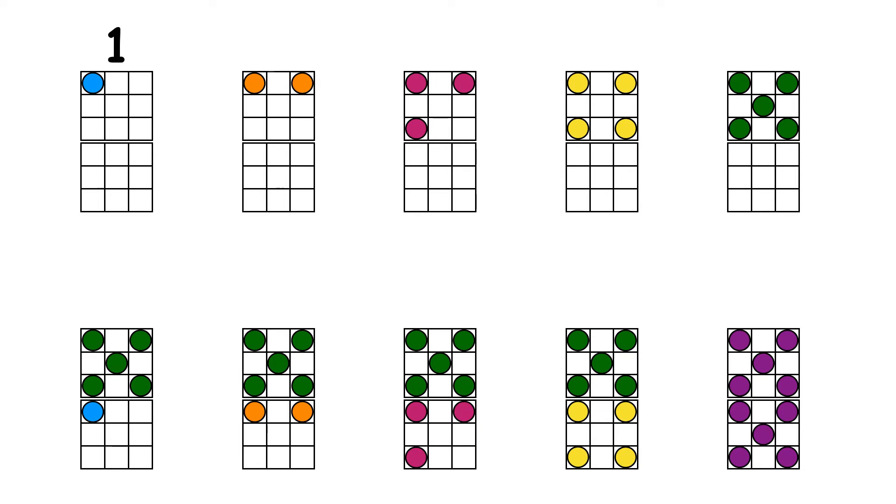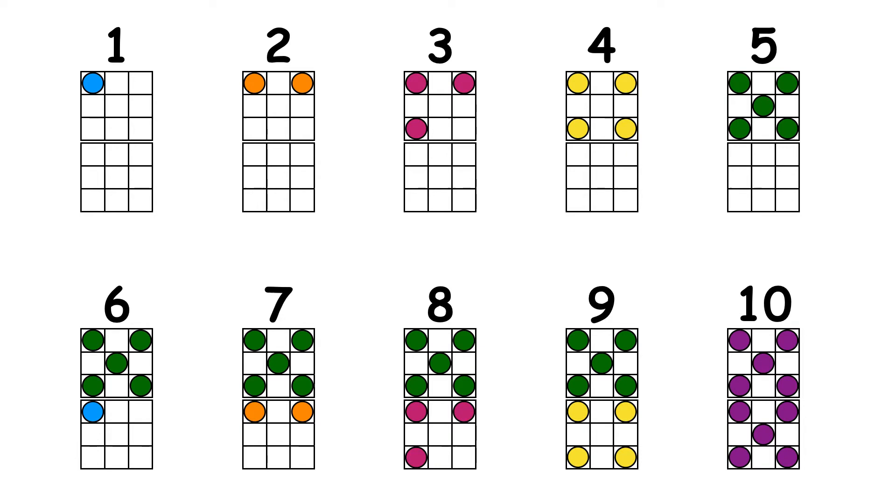1, 2, 3, 4, 5, 6, 7, 8, 9, 10. Now let's do them in order.